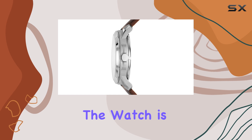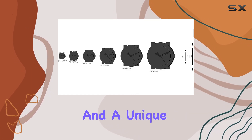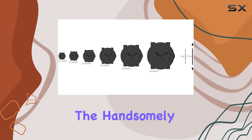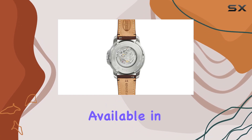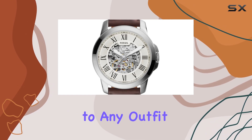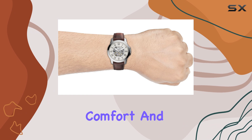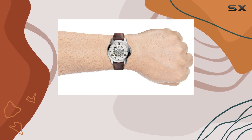The automatic movement of the watch is a standout feature, providing accurate timekeeping and a unique mechanical appeal. The handsomely designed dial, available in various color options, adds a touch of elegance to any outfit. The genuine leather or stainless steel band ensures comfort and durability, making it suitable for everyday wear.